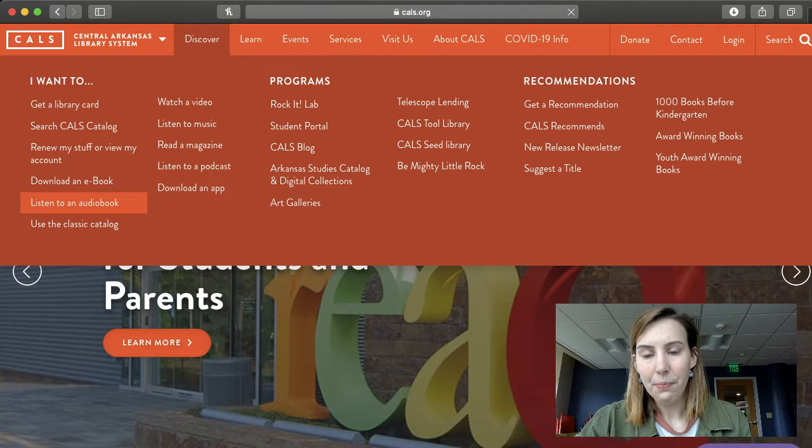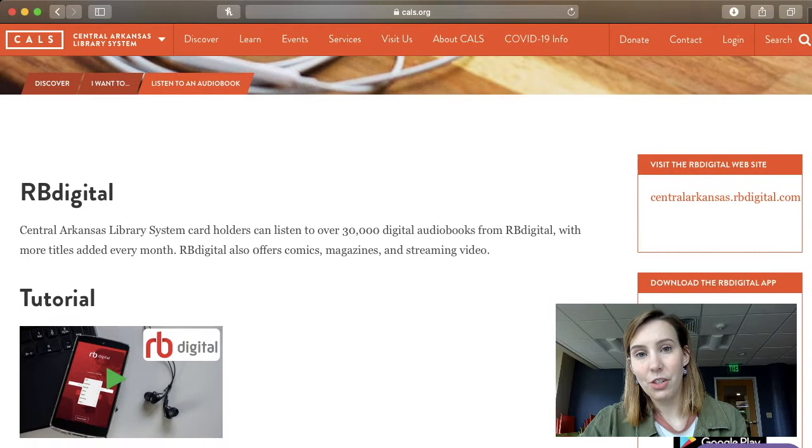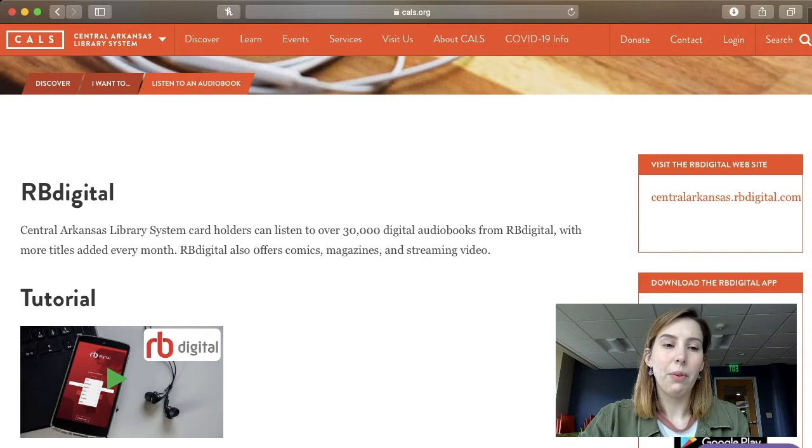Once that opens, this is what you'll see. They're talking about RBDigital, which is one of our databases we have for audiobooks. So on the right-hand side, you'll see centralar kansas.rbdigital.com. Go ahead and click on that or you can type it into your browser.